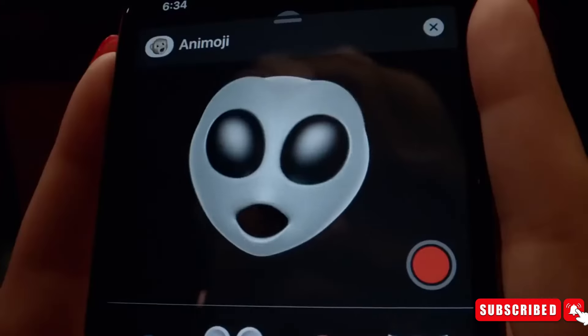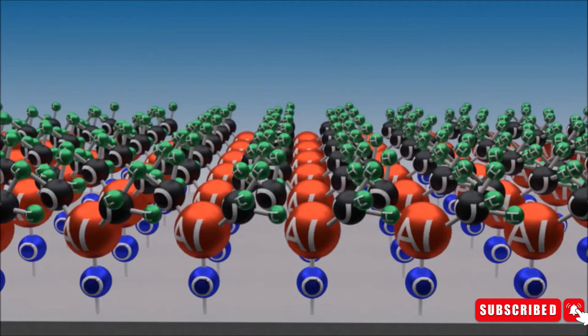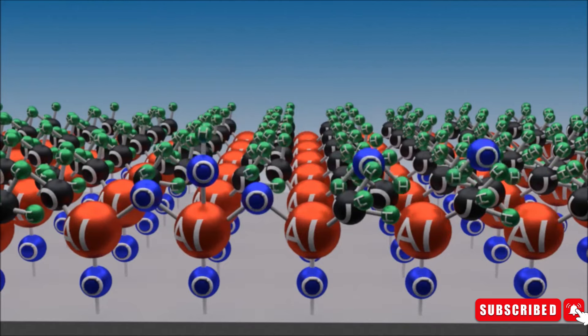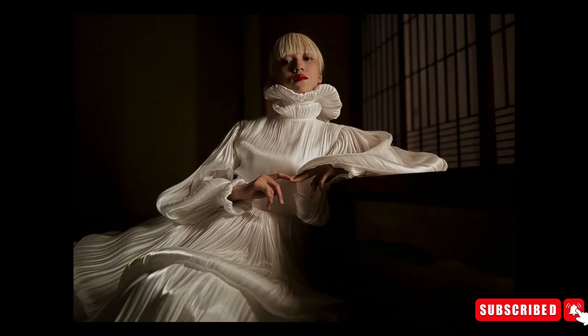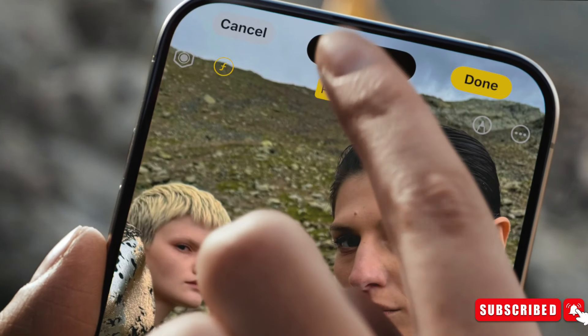Additionally, the coating will serve to safeguard the camera lens from environmental damage, including harmful UV rays. Furthermore, materials treated with atomic layer deposition technology can provide protection without compromising the sensor's ability to capture light efficiently.